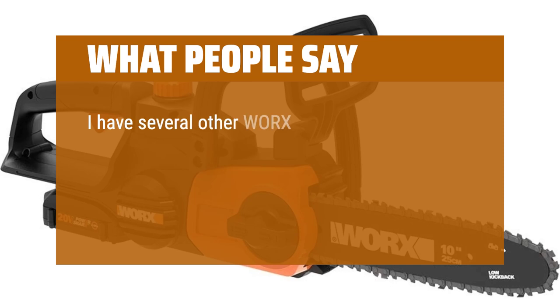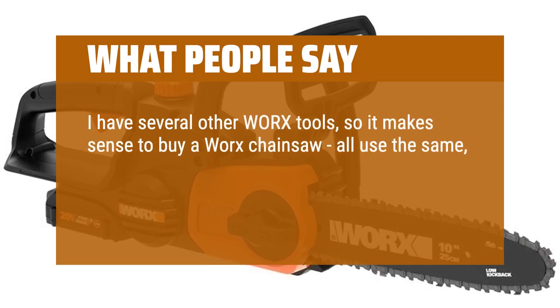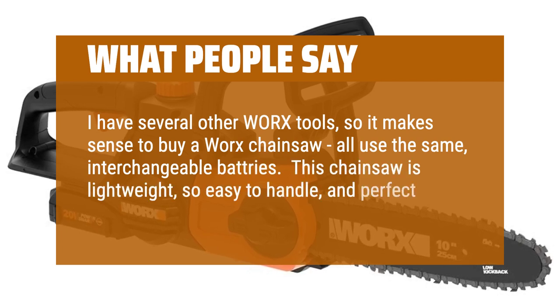I have several other Worx tools, so it makes sense to buy a Worx chainsaw — all use the same interchangeable batteries. This chainsaw is lightweight, so easy to handle, and perfect for small trees, dead bushes, and more.